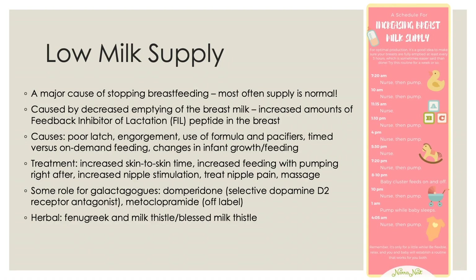Low milk supply is a major cause of stopping breastfeeding. Women will commonly feel like they are not producing enough milk due to irritability of the baby or feeling their breasts aren't as engorged as they continue to breastfeed, but most of the time their milk supply is actually normal. Low milk supply is caused by decreased emptying of breast milk, leading to increased amounts of feedback inhibitor of lactation — a peptide that builds up in the breast and inhibits lactation. The causes include poor latch, breast engorgement, use of formula and pacifiers, and trying to stick to a timed feeding schedule rather than feeding when the baby requests.